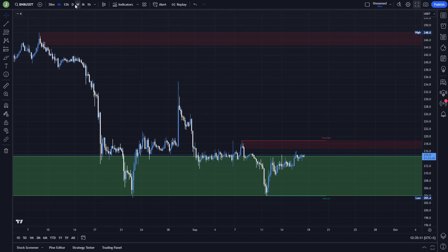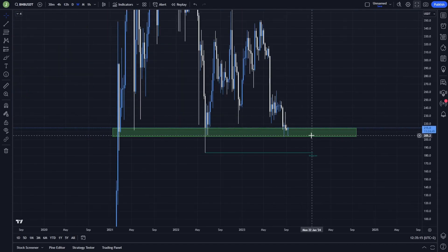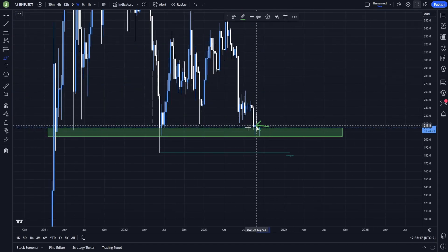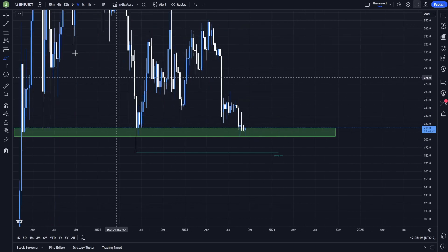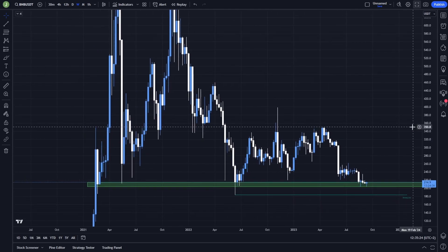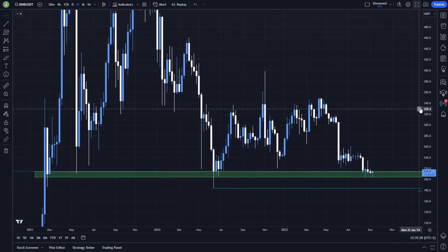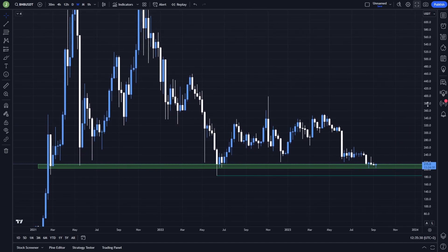If you want to take some trades, I recommend waiting on the weekly chart for some support confirmation of this support. Currently we have some really interesting bullish volume here, so I think it shouldn't take that long before we get some confirmation. If you want to copy my exact trades and know exactly where I'm entering all of my trading positions, you can join the Discord trading group — link to join is in the description or in the comments.